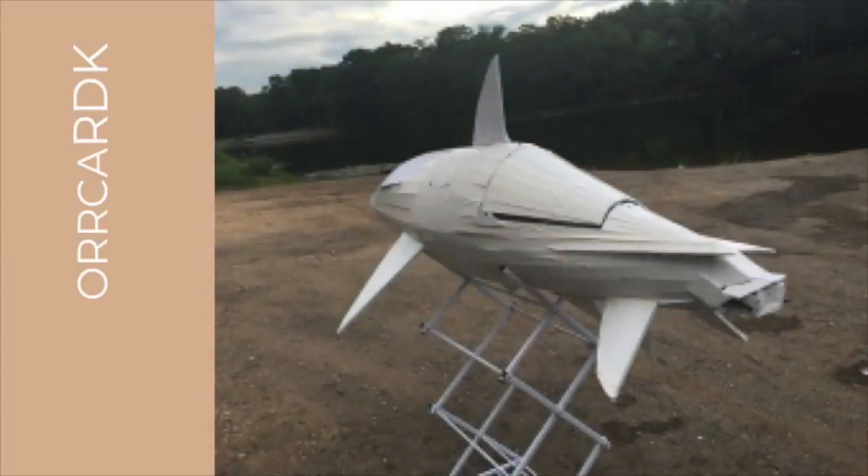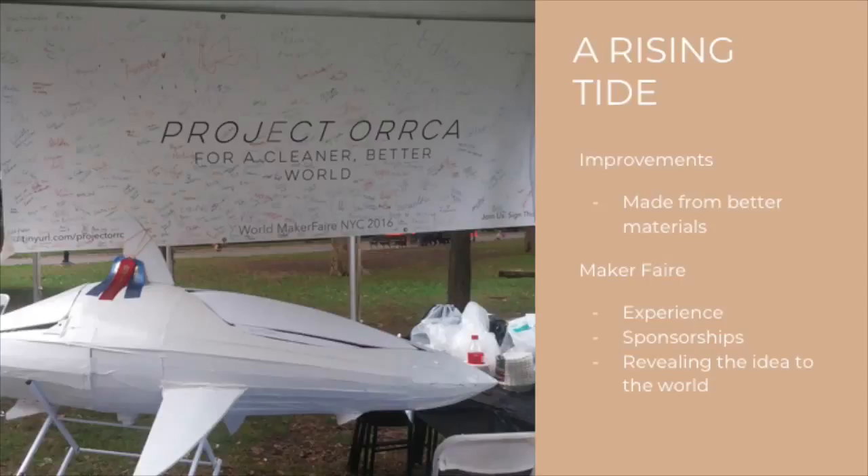I spent every single day of my next summer in my basement refining the idea of Orca, redesigning it from the ground up, trying to make a system that people would respect. My mom thought I was insane. But I guess you could say it paid off. The new Orca was lighter, faster, waterproof, and more advanced.